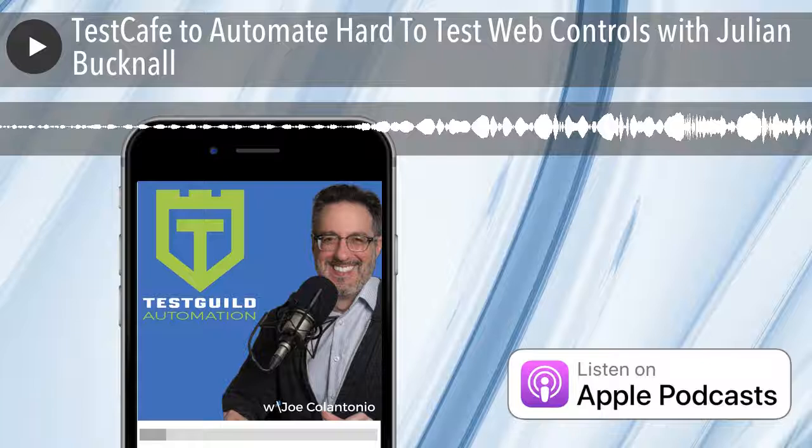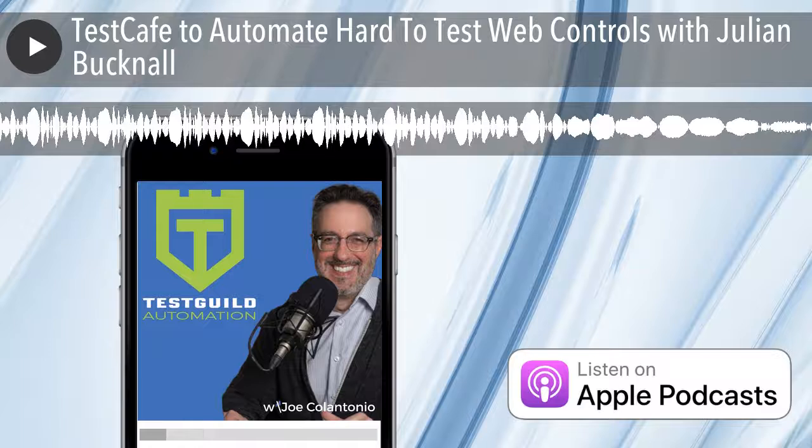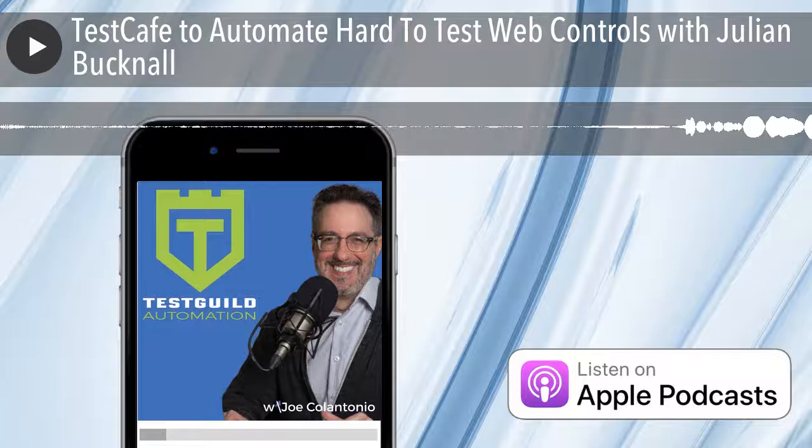Test Talks is sponsored by the fantastic folks at Sauce Labs, the cloud-based automated testing platform that eliminates the need to maintain your own Selenium grid and test infrastructure. Try it for free today. Visit testtalks.com and click on the Sign Up Now link under the Homepage Sponsor section.